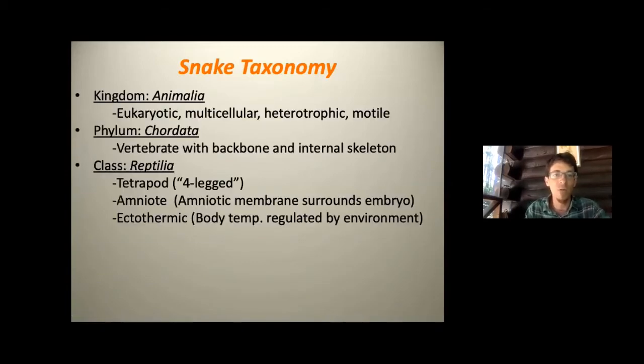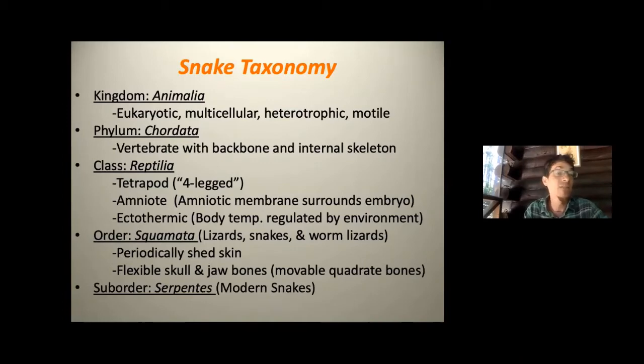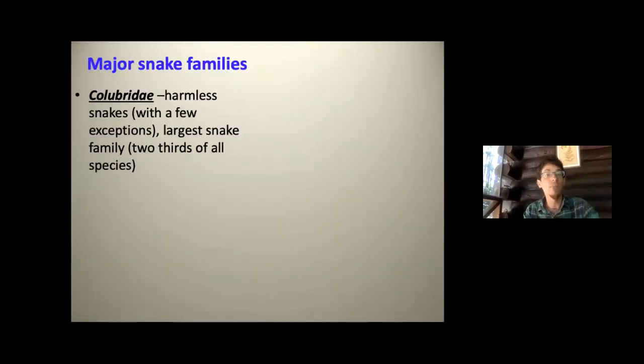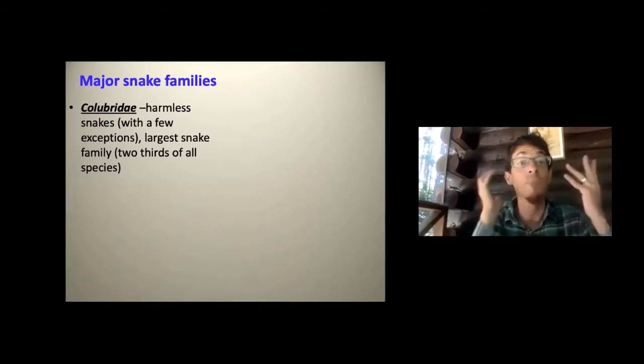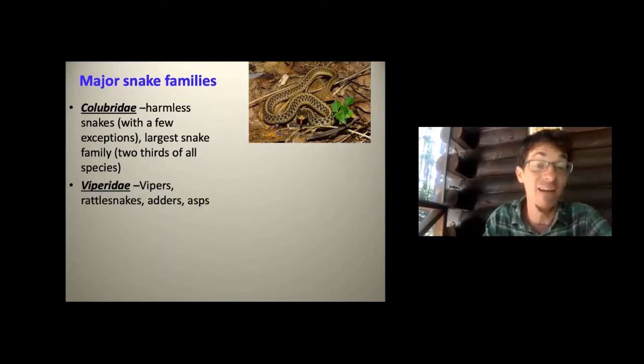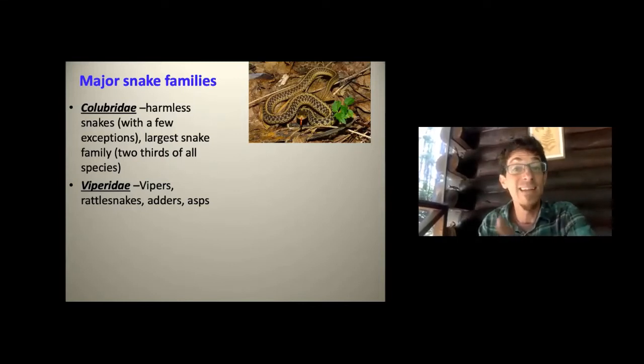We talked about snake taxonomy — what reptiles are and how they fit into the kingdom of life. We covered modern snakes and snake families. The Colubridae is most snakes you'll find; pretty much every snake we're talking about today is in that family. Traditionally called non-venomous, though new research shows many snakes do have some degree of toxicity in their saliva.